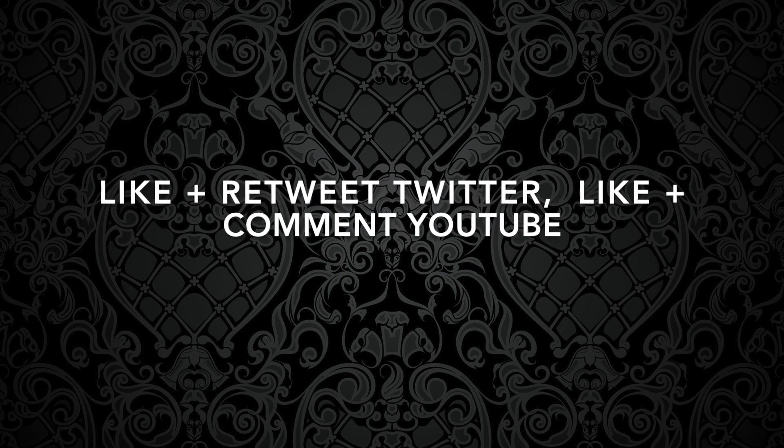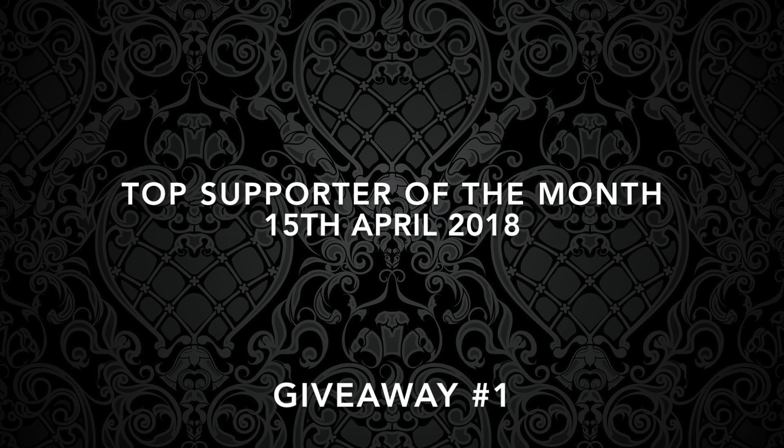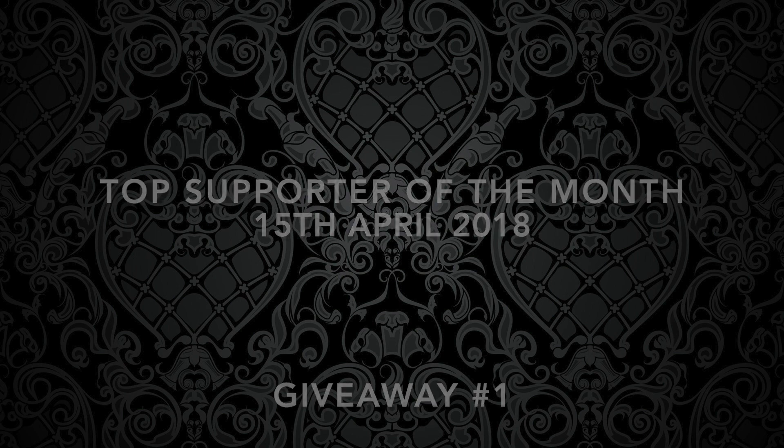Great fun seeing all your social tweets and messages. I look forward to seeing who wins the top supporter of the month April 2018. The prize for the top supporter of the month will be a surprise and it will get bigger every month. So that was giveaway number one.